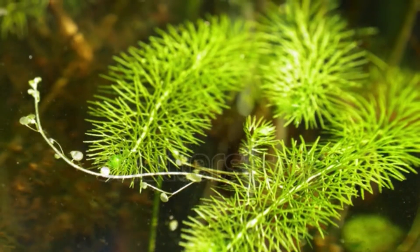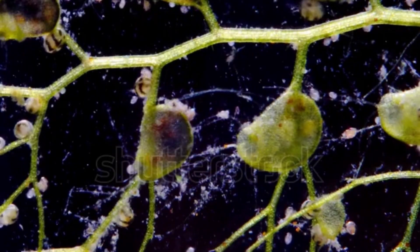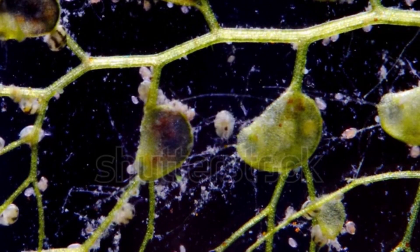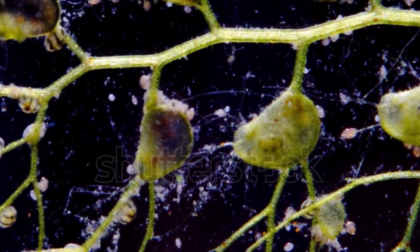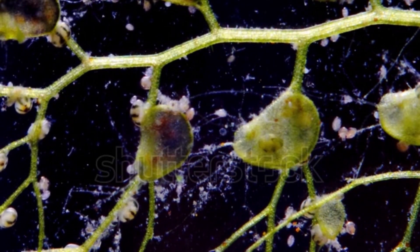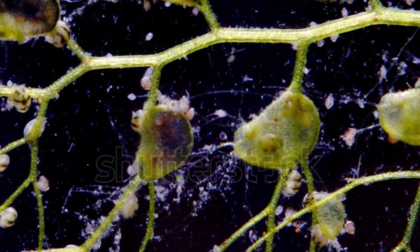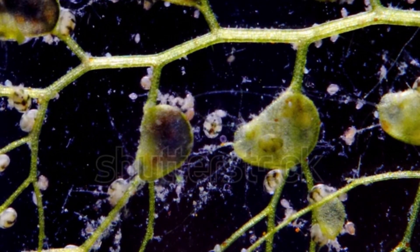Imagine stumbling upon what seems like a typical flower, but below the surface lies a hidden treasure trove of tiny traps. These traps, called bladders, are like miniature vacuums sucking in unsuspecting water critters with their powerful suction. Found in swampy wet areas around the globe, bladderworts are nature's own bug catchers.